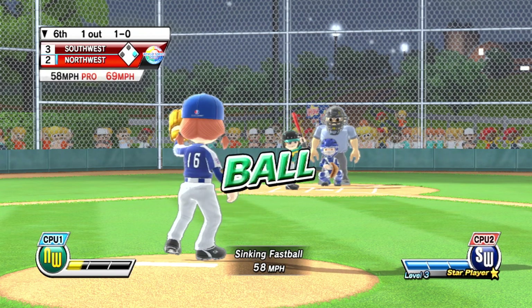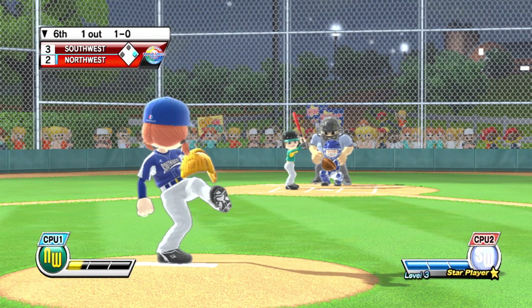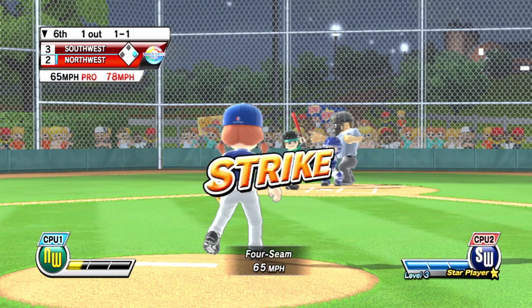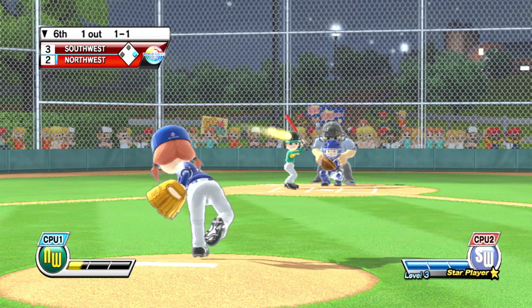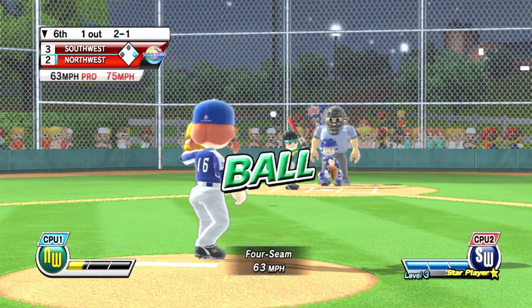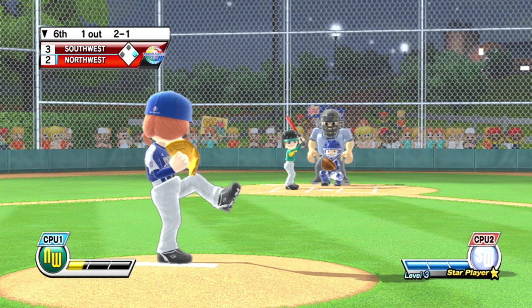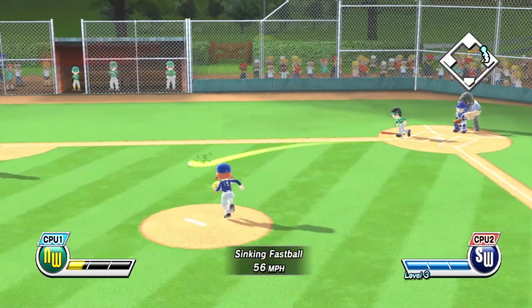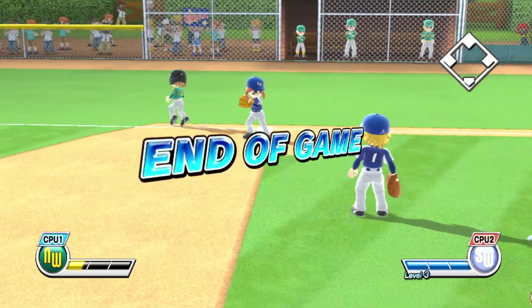Pitcher can really bring it with that fastball. And that's the ballgame, folks.